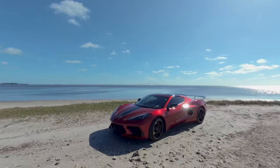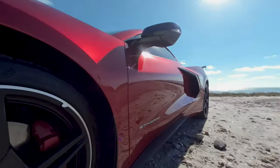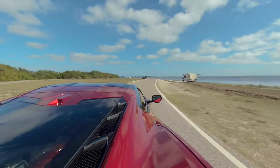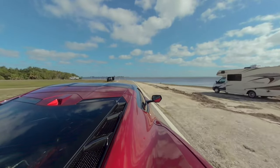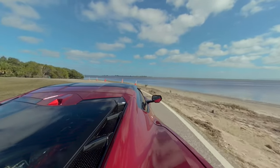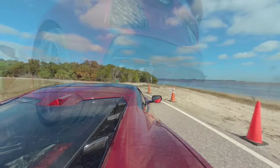Hey everyone, today I have a very special treat for you. I'm going to show you my Red Mist 2022 C8 Corvette Stingray. It features a 2LT trim, a Z51 performance package, and a Stingray R appearance package. This is one of the most beautiful and powerful cars I've ever owned, and I can't wait to share it with you. So let's get started.